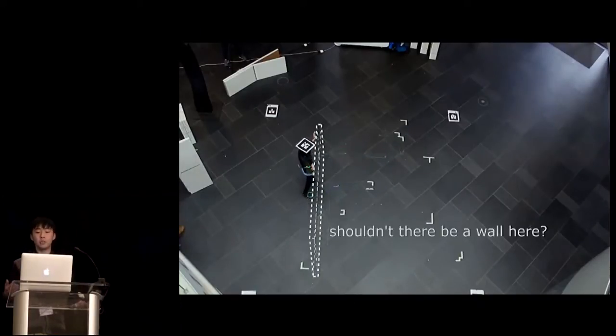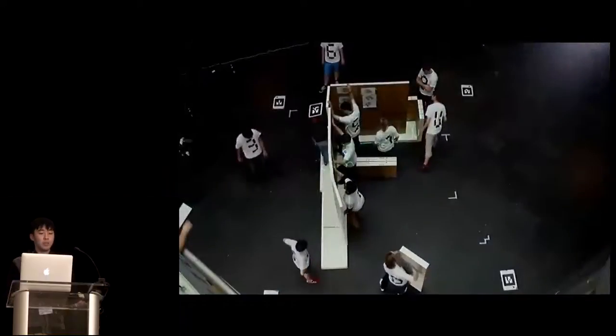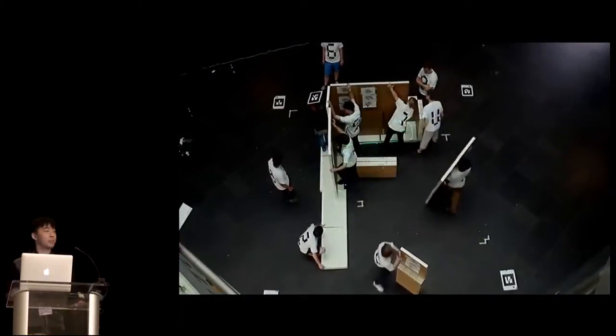So with this project, we asked: shouldn't there be a wall? And our approach addresses this, and I will tell you how we get the wall there.